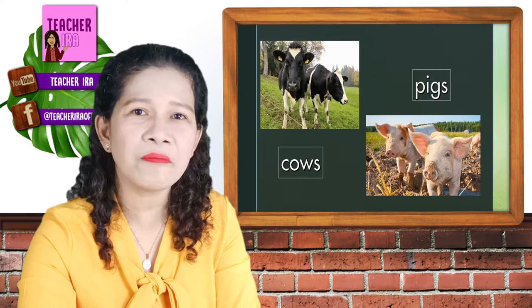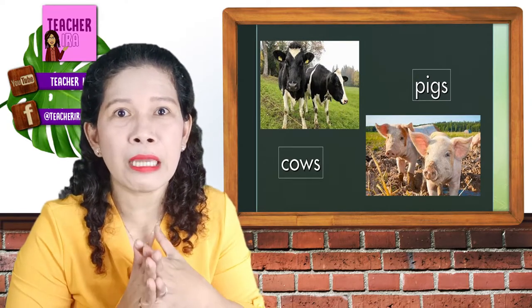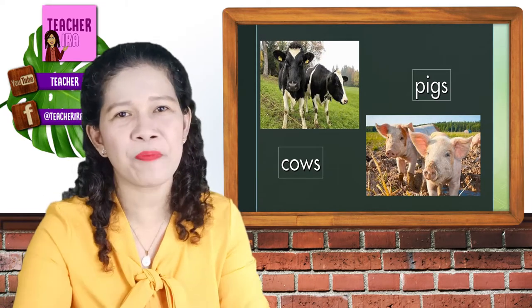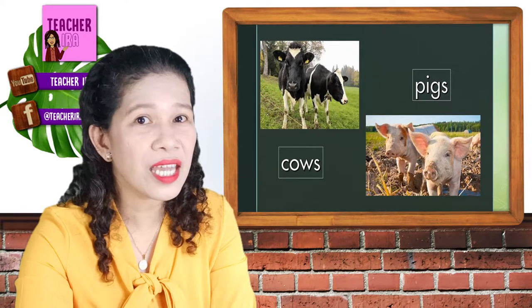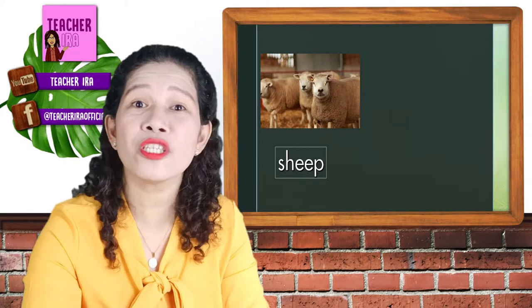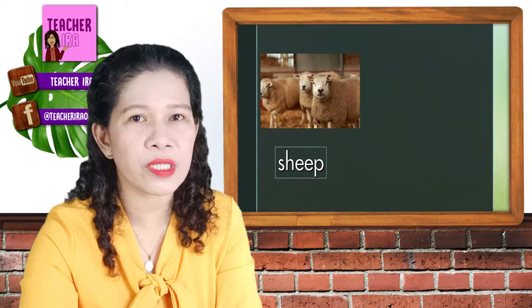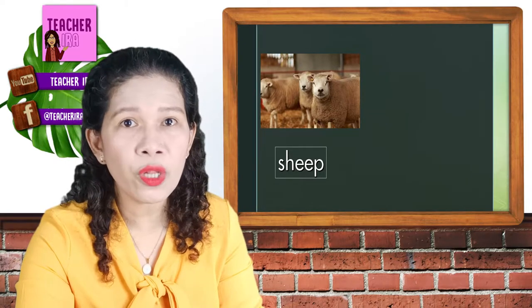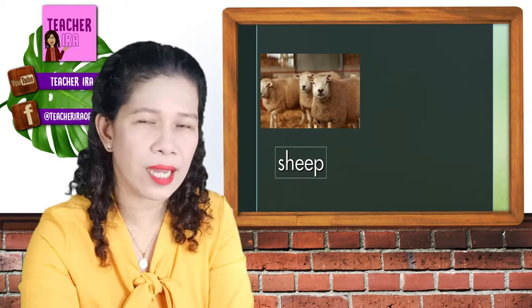What else? The pigs. They might not be so big but they are quite smelly. That's why they need an open space and that perfect place is the farm. Let us have some more examples — the sheep. We also have sheep here in the Philippines, especially in other countries, of course. They give meat, and also their wool is very much of importance because it is being made into coats or jackets.